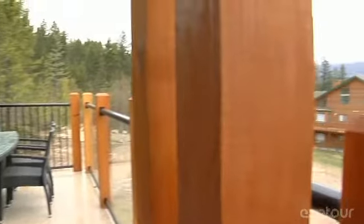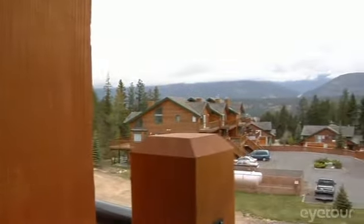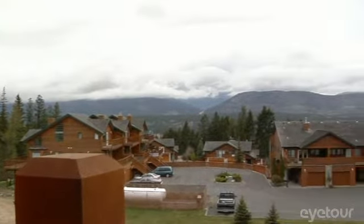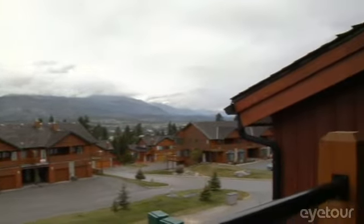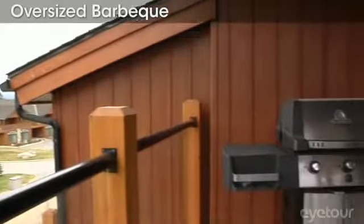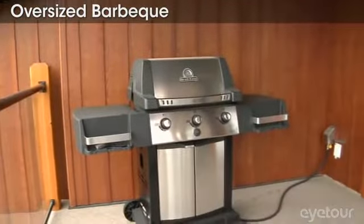Your outdoor living space gives you a chance to inhale that stunning mountain beauty. The residences at Fairmont Ridge are within walking distance to the world-famous hot pool at Fairmont Hot Springs Resort.